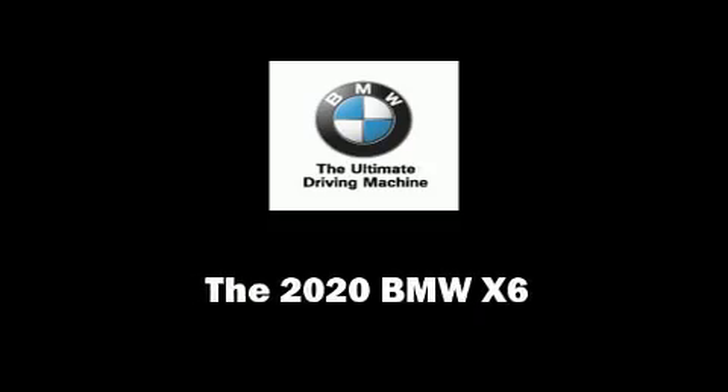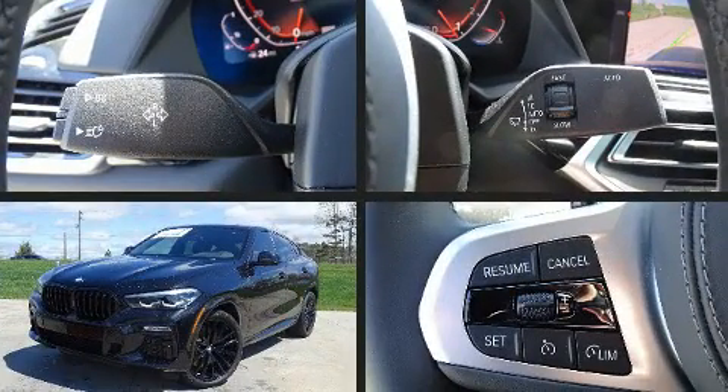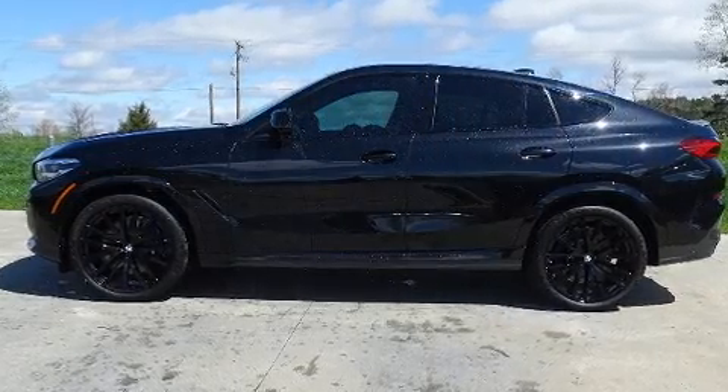Discerning drivers will appreciate the 2020 BMW X6. This four-door, five-passenger coupe is ready to drive off the showroom floor. BMW made sure to keep road handling and sportiness at the top of its priority list.